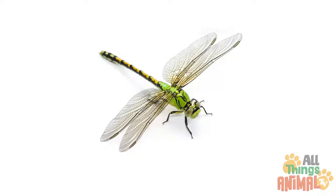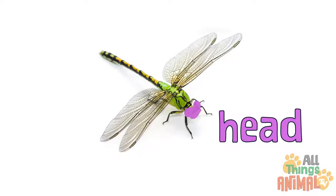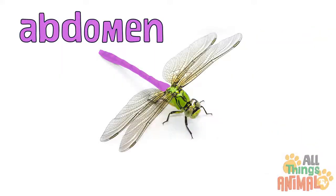Like all insects, dragonflies have six legs, a head, a thorax, and an abdomen.